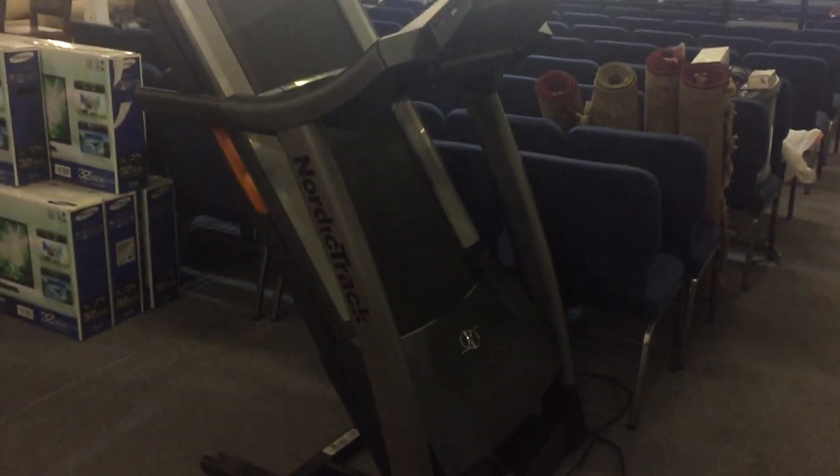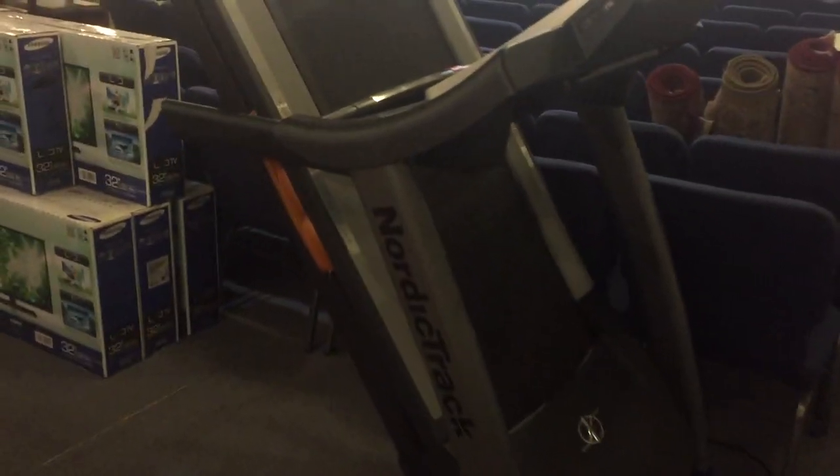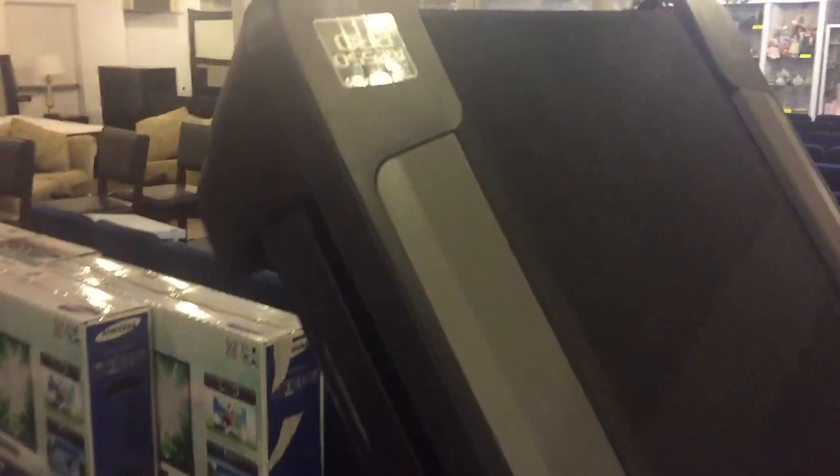Here's a NordicTrack exercise machine, like new, and it's a deluxe model. NordicTrack exercise machine right there.